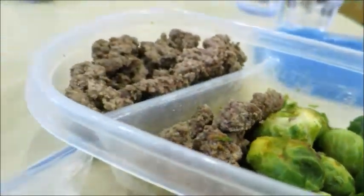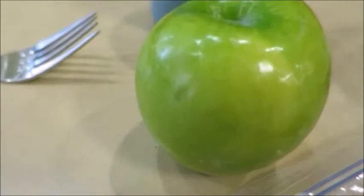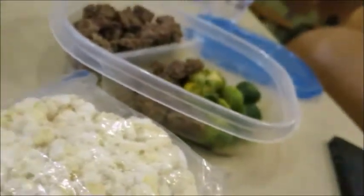Look at the brussels sprouts - pre-workout meal looking on fire. Going to get my greens in and my vegetables. Who knows what color my poops gonna be tomorrow... I do.